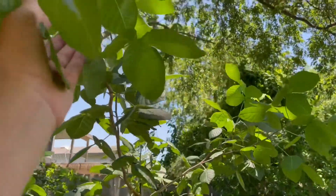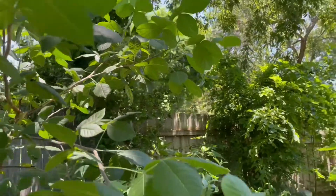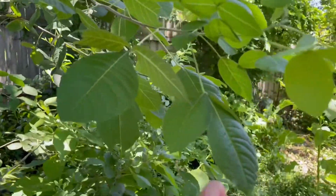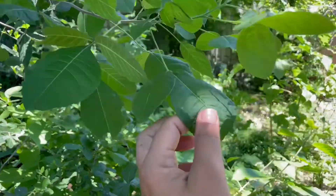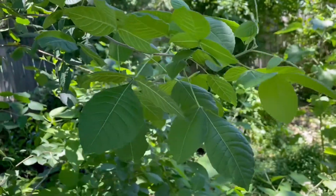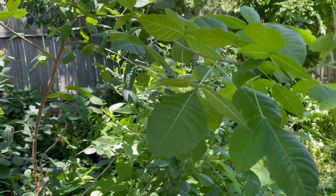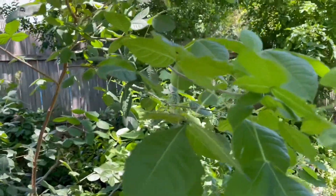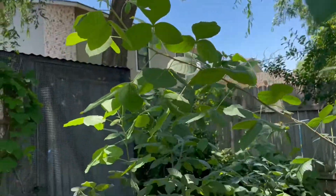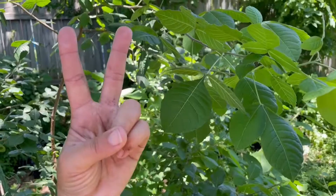I absolutely love and adore this plant. It's a great understory tree, a wonderful Texas native. And a little fun fact — this plant was used during the Depression to make beer. Once it flowered and went to seed, it creates these little wafers, and they used those as hops to make beer. Cool little fun fact. So until next time — peace, love, and butterflies.